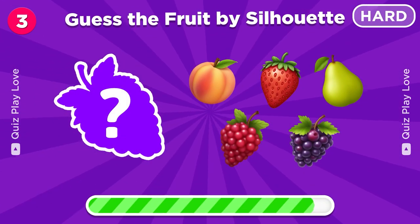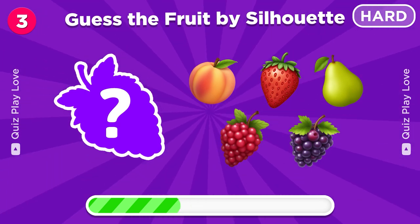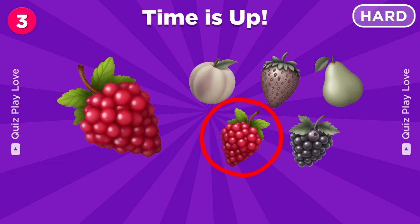Now try to guess the fruit from this silhouette. It's a raspberry.